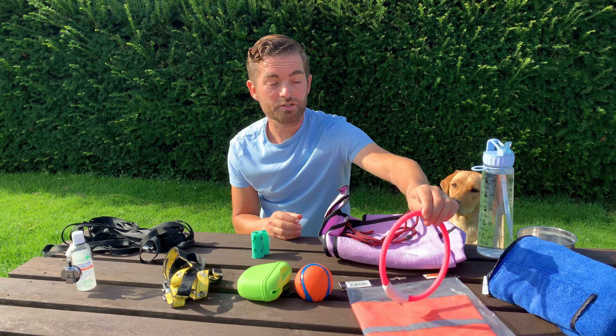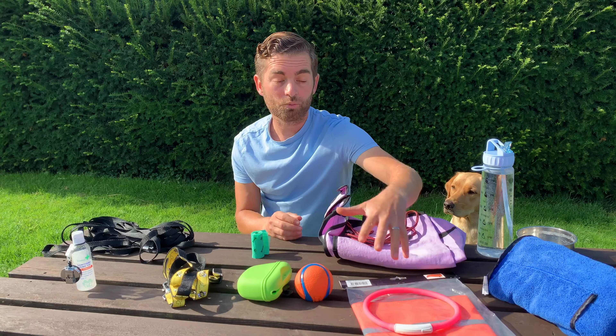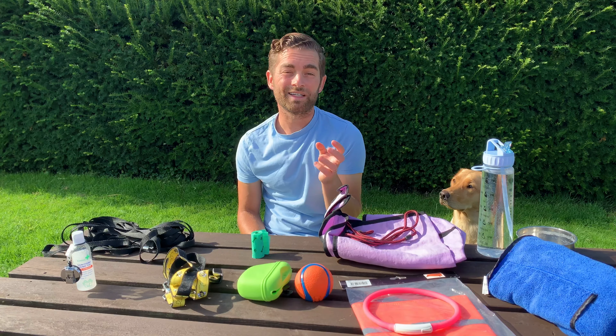Hi-vis stuff can be very useful in the winter mornings or evenings. So think about your dog type and where you're walking — this could be useful and keep it safe. Keep your walk safe, really important.